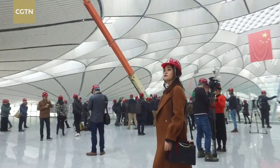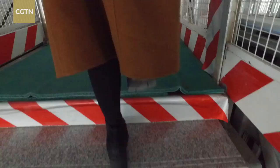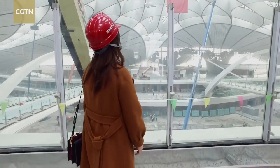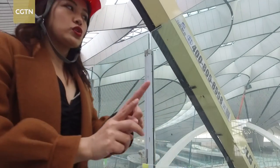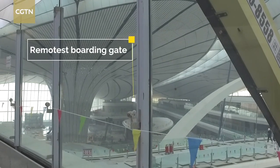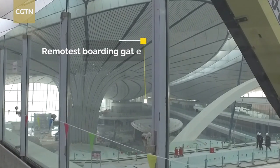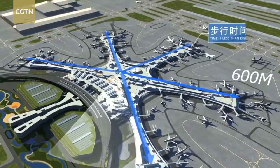As a frequent flyer, one thing that always bugs me when traveling through big airports is the long walking time to the boarding gate. But that won't be the case at this new airport. Where I'm standing right now is the center of this brand new terminal, and from here the remotest boarding gate is only eight minutes away — less than 600 meters.